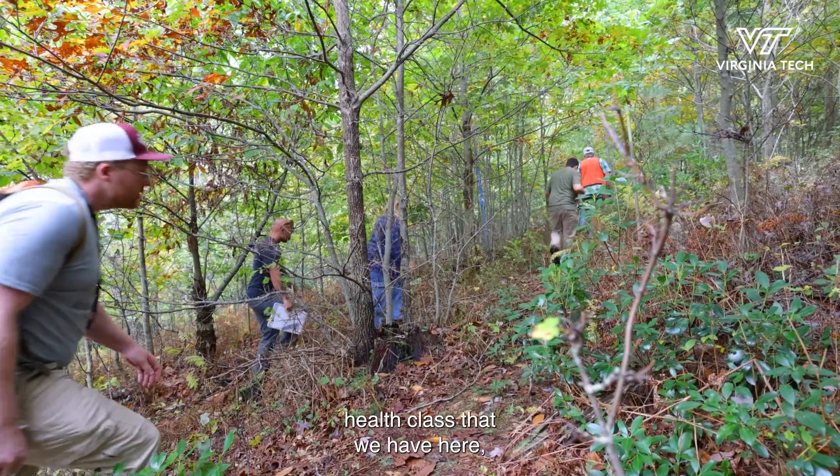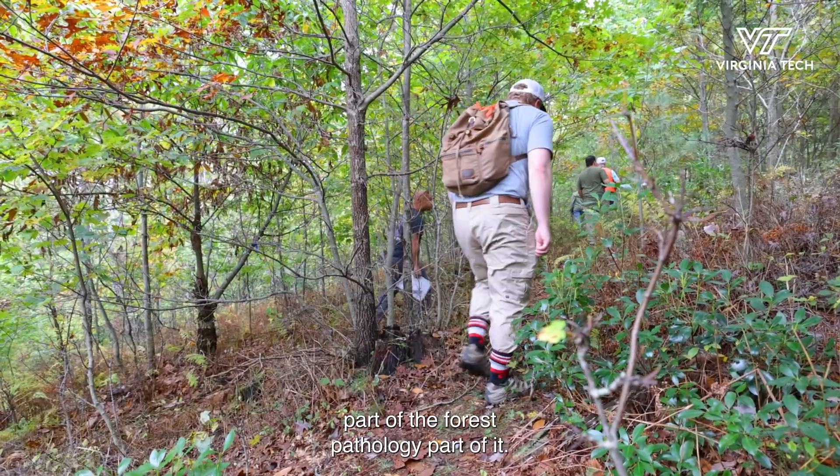This is part of the forest health class we have here, specifically the forest pathology component. We're near Johns Creek in a chestnut restoration orchard, looking at hybrid resistance to chestnut blight.